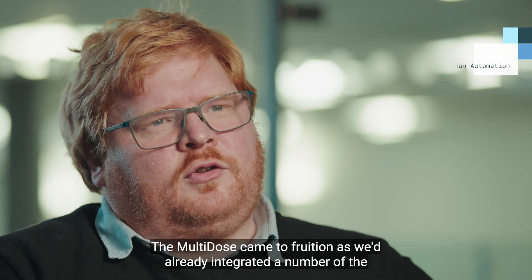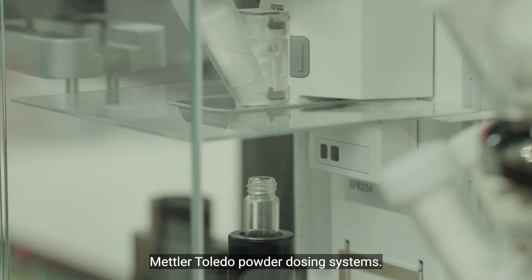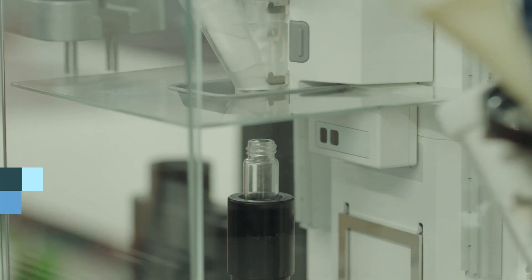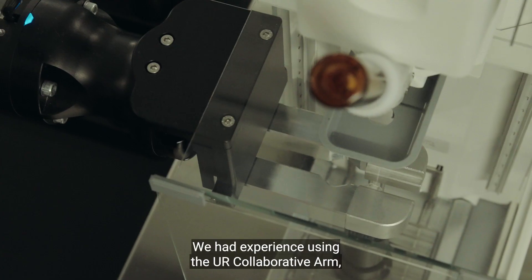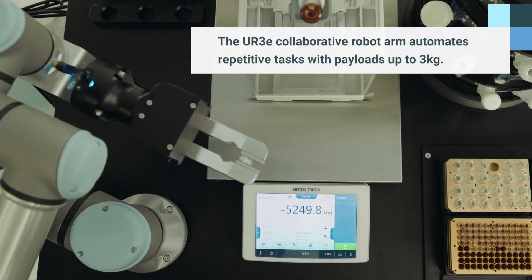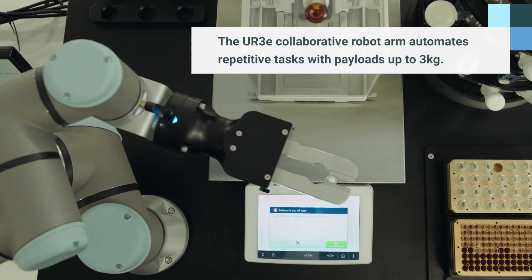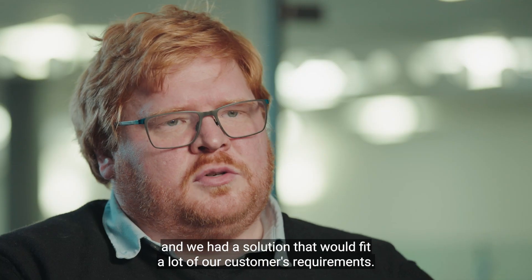The multi-dose came to fruition as we'd already integrated a number of the Mettler Toledo powder dosing systems. We had experience using the UR collaborative arm, and we had a solution that would fit a lot of our customers' requirements.